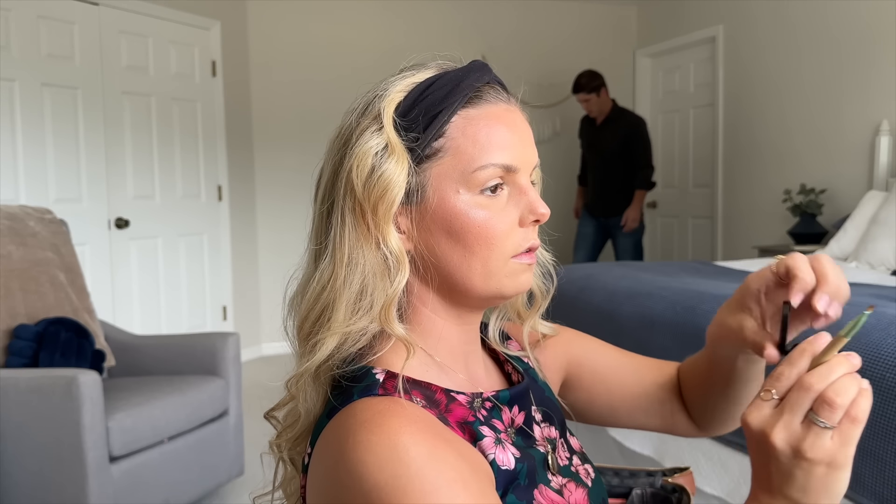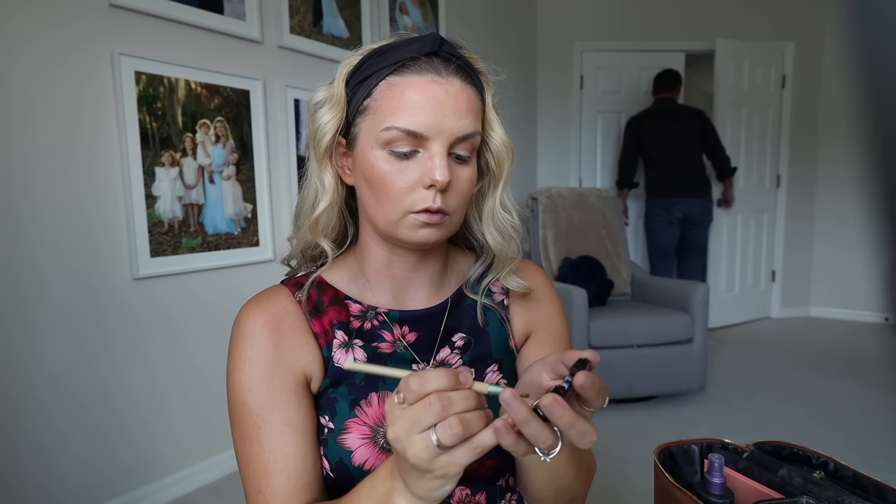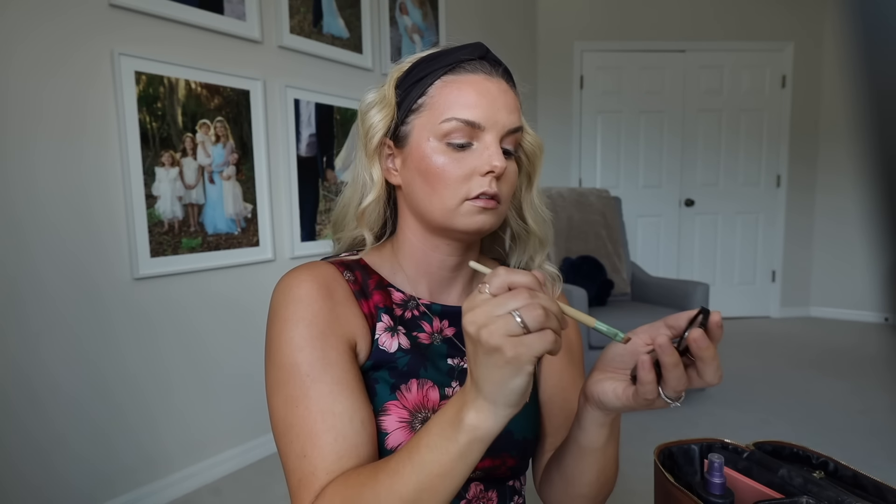This is the brow product I use — it's just a powder. I've used this one for years, I literally just brush it on, and that's it. I don't use any gels or anything like that — it's simple. I've had this for two years and it's still going strong. That's my eyebrows.